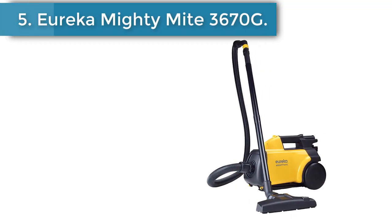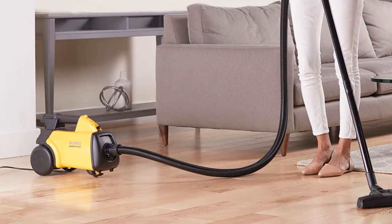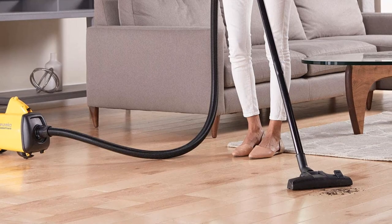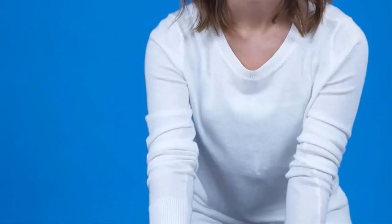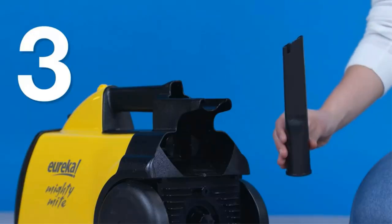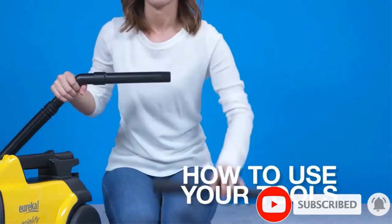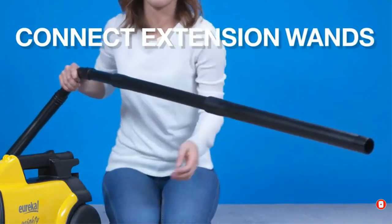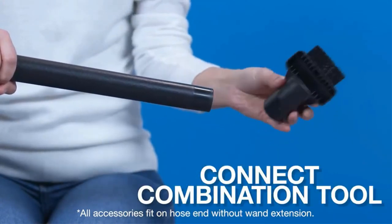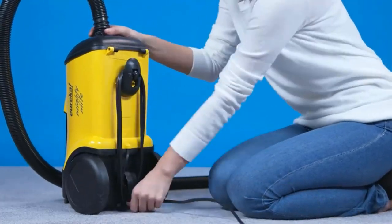Number 5: Eureka Mighty Might 3670G Vacuum Cleaner. The Eureka Mighty Might 3670G is a powerful bagged vacuum that helps trap debris with ease and makes bare floor cleaning a simple task. Attending to dust above the floor and hard-to-reach places is also possible because of the extendable hose and accessories. It uses a 12-amp motor to provide efficient and high suction power. The Mighty Might canister vacuum is equipped with powerful brush rolls to deep-clean carpets, and a full set of tools is provided for specialty cleaning such as stairs and upholstery.